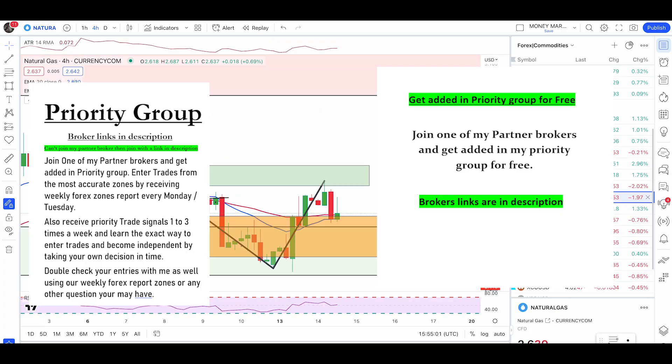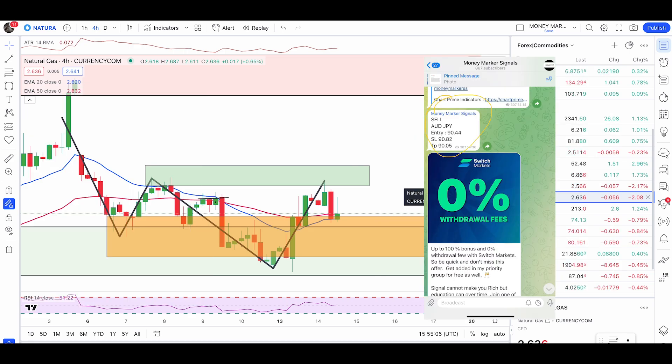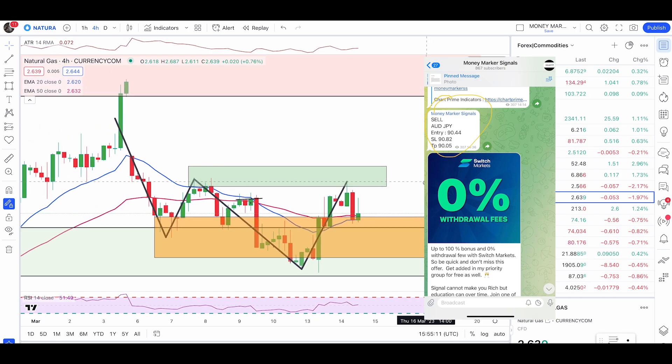What's up my fellow traders, hope you're all doing well and having an awesome day. A quick update here on natural gas, gold, silver, and crude oil — starting with natural gas, so I'm going to go through it really quickly.